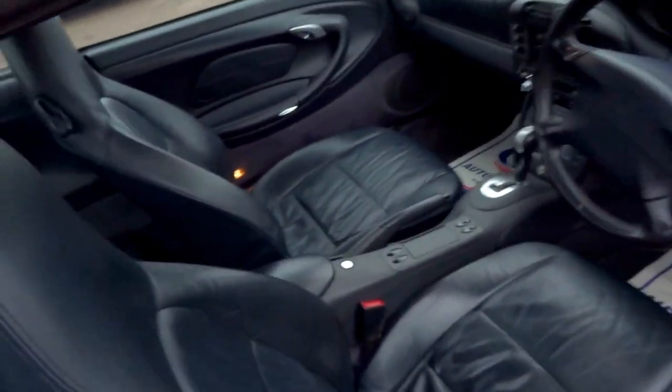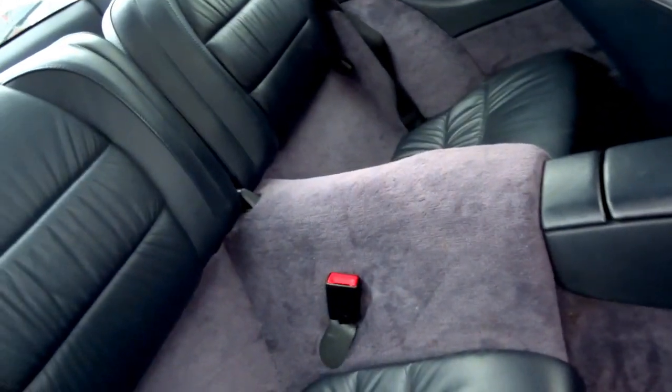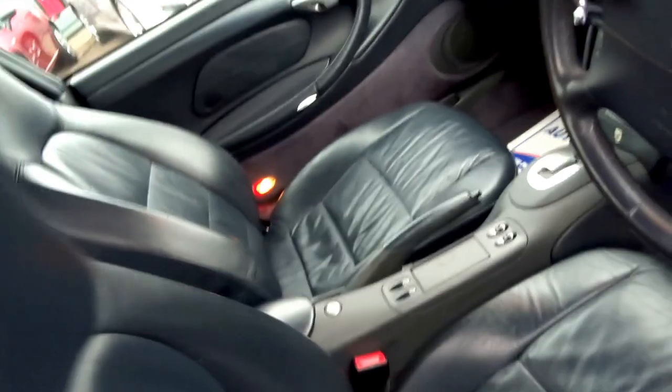It is a 4 seater, more of a 2 plus 2 arrangement. If you've got a couple of kids they'd be quite happy in the back. You've also got some additional storage behind those seats which fold flat, so surprisingly practical.